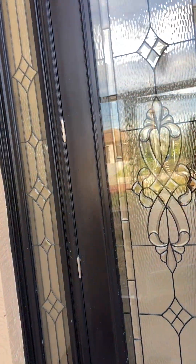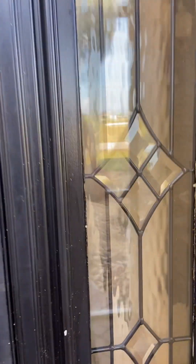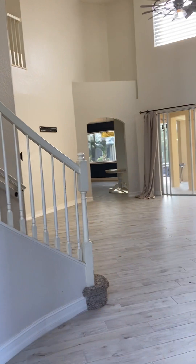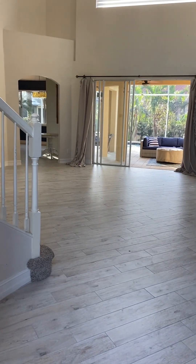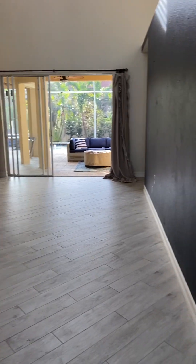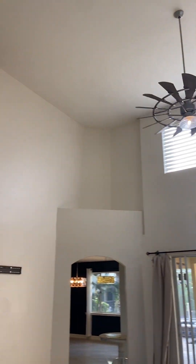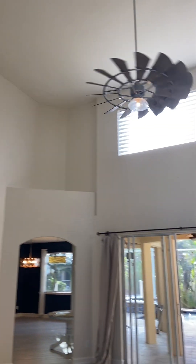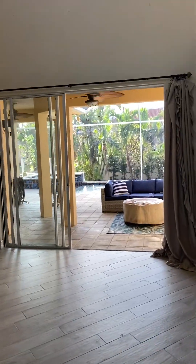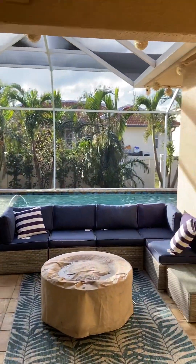We've got this nice screened-in breezeway here with beautiful tall ceilings. You can open this door and just really catch the breeze from one end of the house to the other. As you walk in, you've got a powder room down here and grand 19-foot ceilings. But first let me go outside because this pool area is stellar.